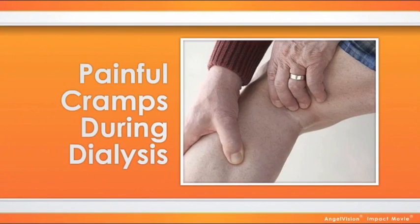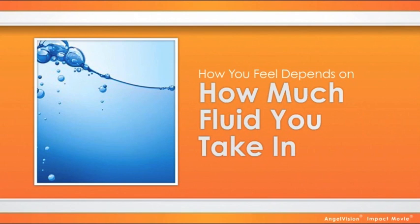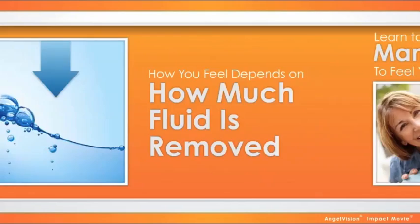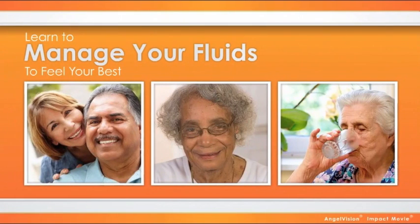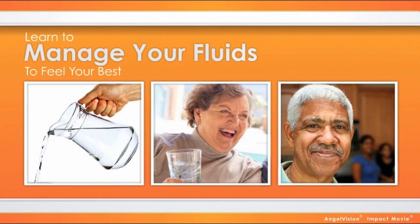Have you ever had painful cramps at dialysis or felt wiped out afterwards? How you feel on dialysis depends a lot on how much fluid you take in and how much is removed. If you learn how to manage fluids, you can feel your best during treatments and in between. Let's talk about it.